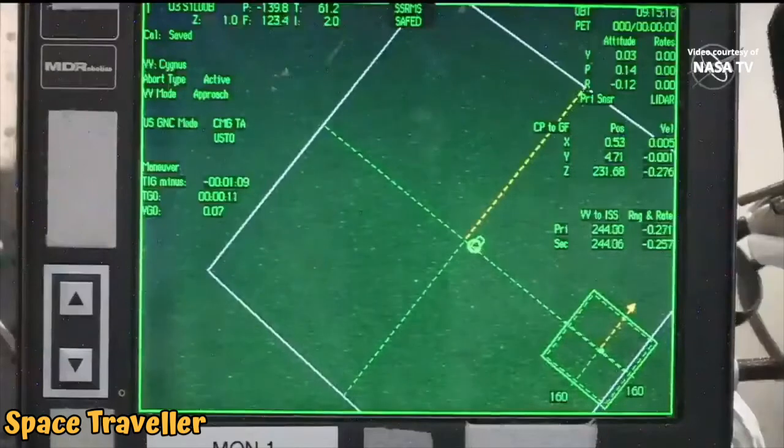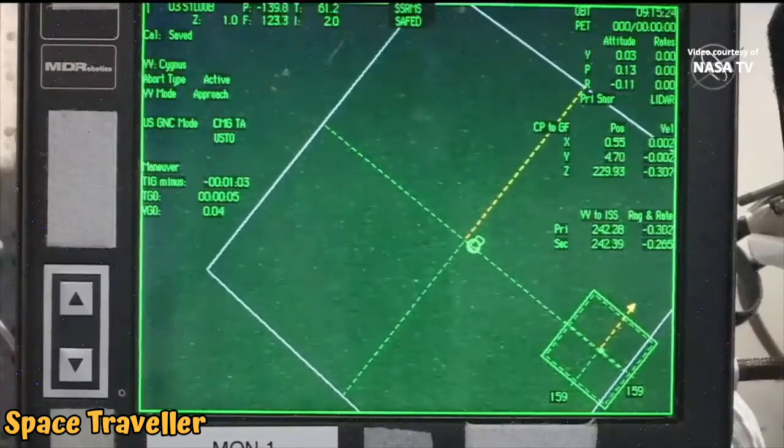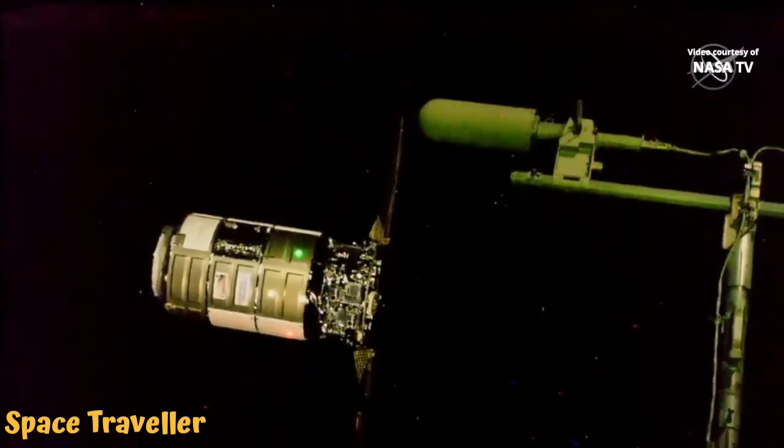Station Houston-N2, Cygnus has resumed approach. Go for Cygnus PCS Command Checkout. Hold arm per Step 3 and 1.102. Confirm the 30-meter hold and set up for capture per Step 6 and 1.102.